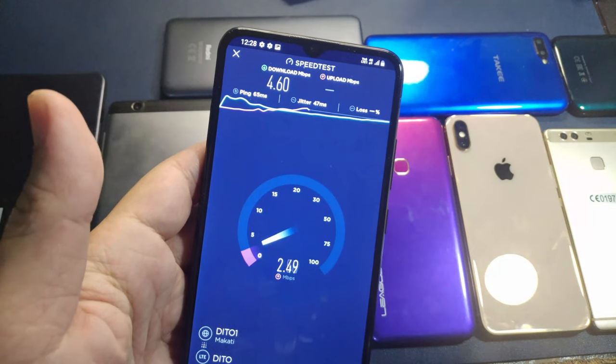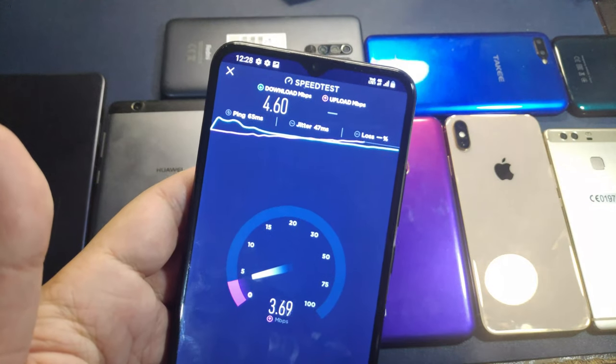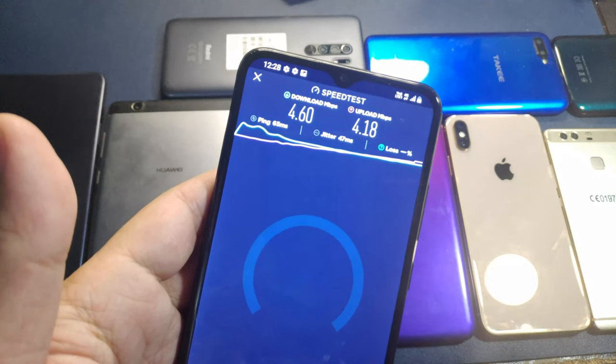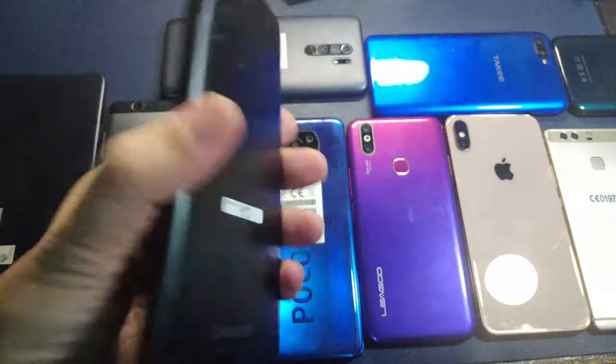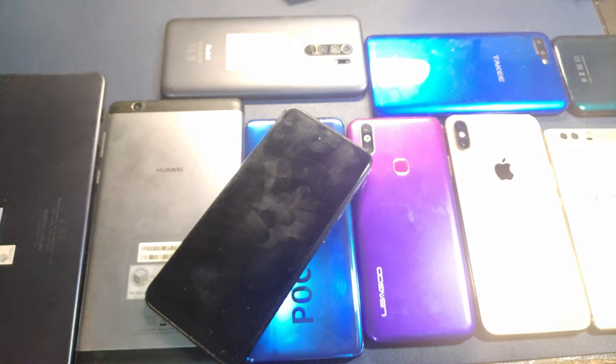This is still the Samsung A02s. As you can see, it's 4G according to the signal indicator on top, and we're getting roughly about 4 down and 4 up. Earlier we tested and got 8 up and down. So we're going to transfer the Ditto SIM to the rest of the units here.